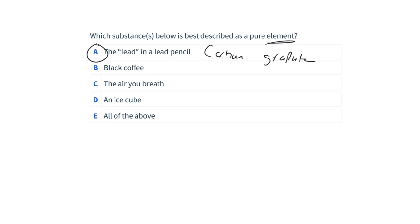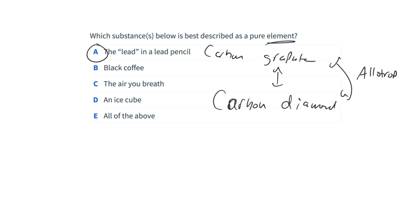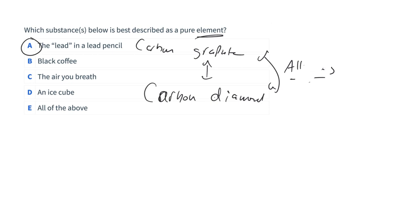Carbon is interesting because it has multiple elemental forms, called allotropes — graphite, diamond, carbon nanotubes, buckyballs. Allotropes are different structural forms of the same element. Oxygen also has an allotrope: ozone (O₃), which is three oxygen atoms bonded together. The other answer choices — black coffee, air we breathe, ice cube — are not pure elements because they contain multiple compounds or substances.